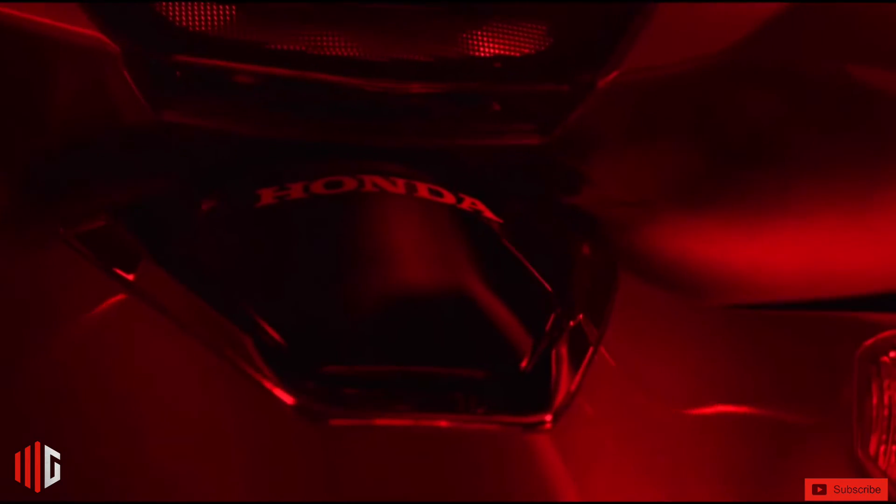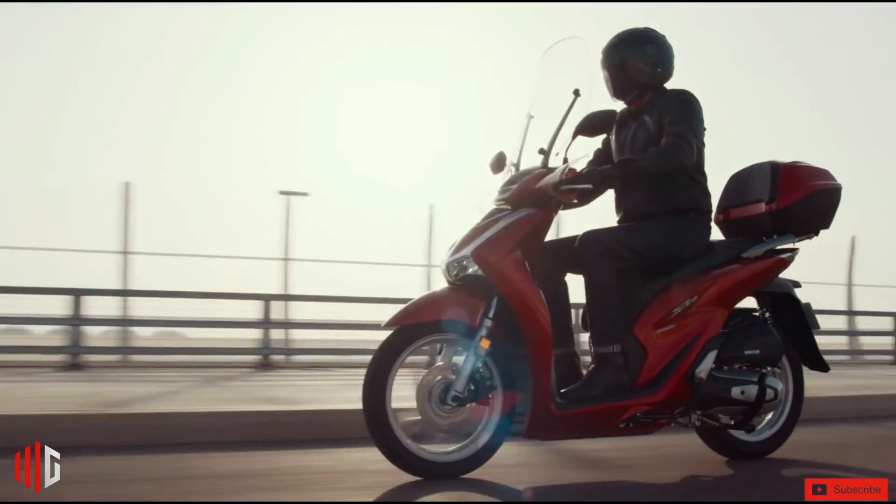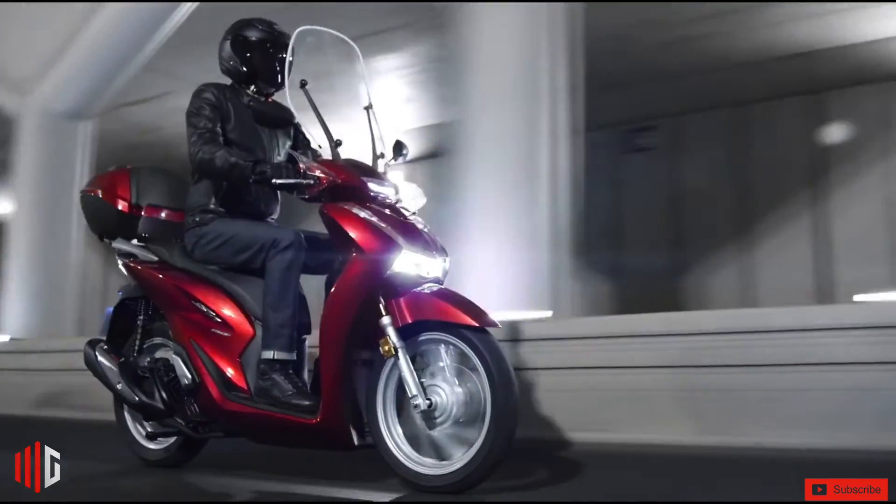As a result, the SH150i's onboard computer has a clock and records the average and instantaneous fuel consumption between trips, in addition to informing you when it is necessary to change the oil.